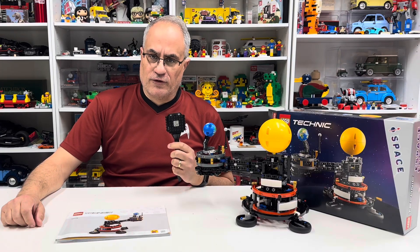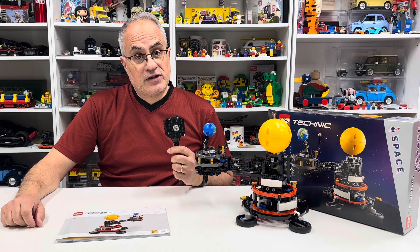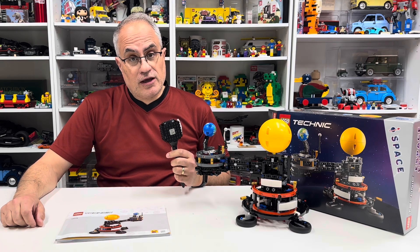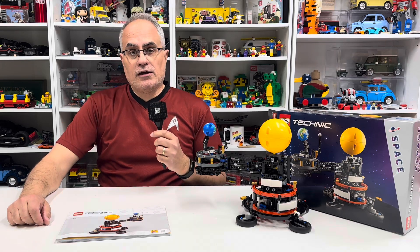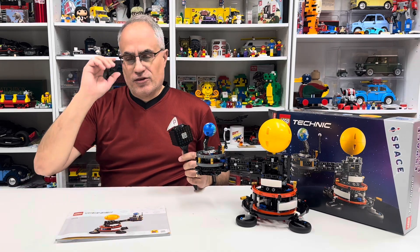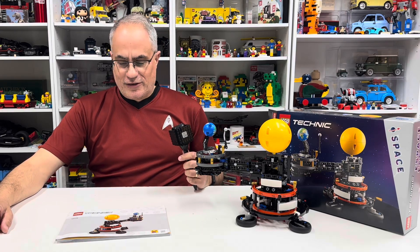Space, the final frontier. These are the voyages of the dying channel Bricks Are, as it continues to spiral to negative infinity — and this video will not end well for me apparently.